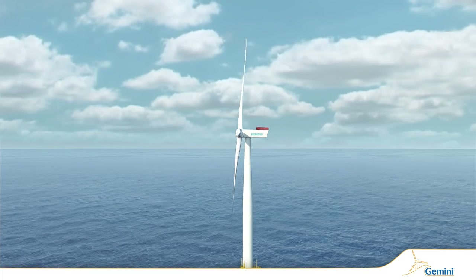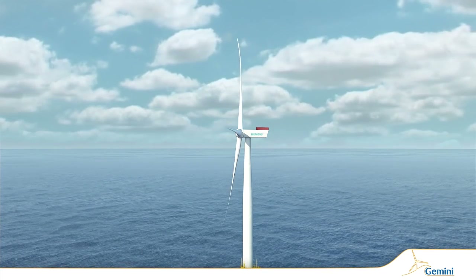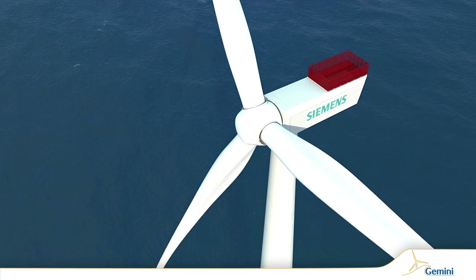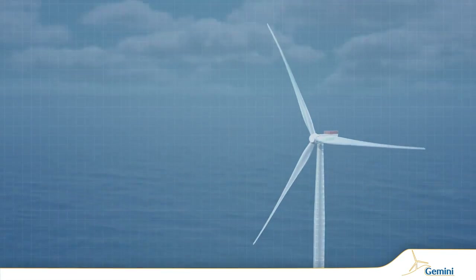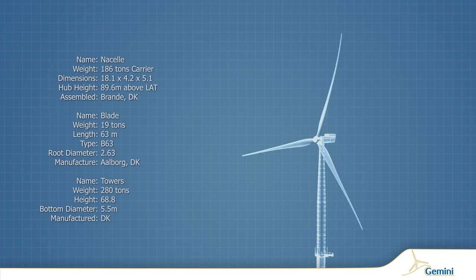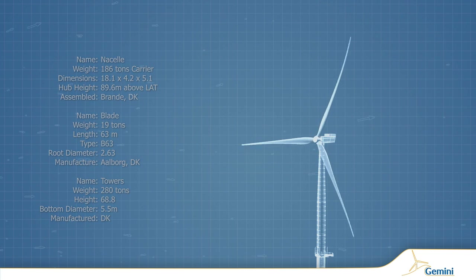The innovative, aeroelastically tailored blade design absorbs high-velocity gusts by twisting the blade and spilling some wind, allowing for greater energy capture, longer system lifetime, and a stable electrical flow to the customer.